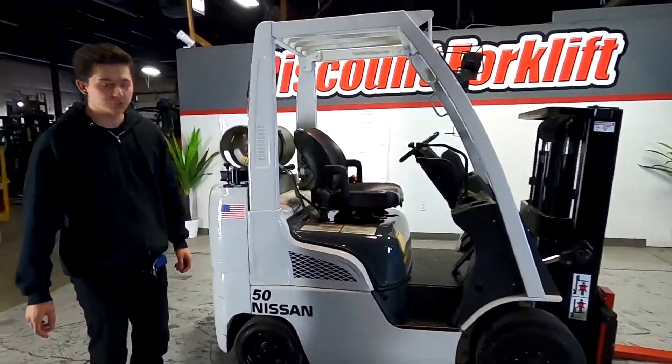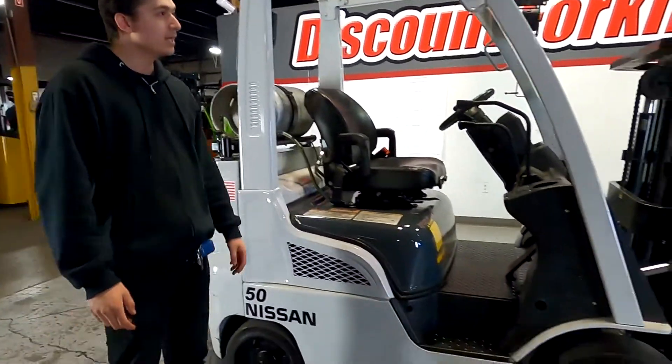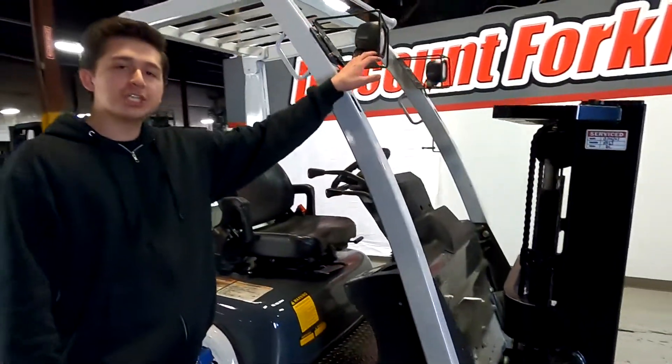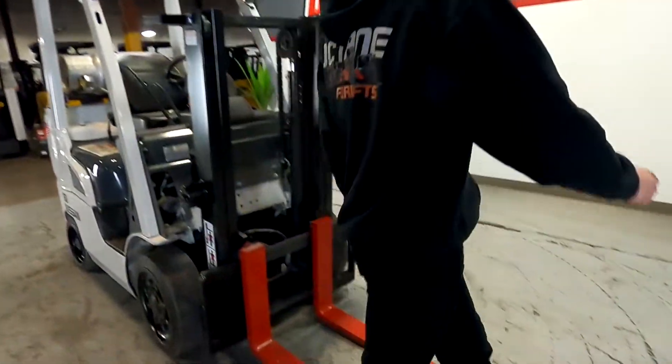Hey, this is Dave from Discount Forklifts. I have your Nissan 5,000 pound cushion tire lift. This is a trucker's mast, functioning LED lights, and it's also been through our service shop recently. Safety painted forks.